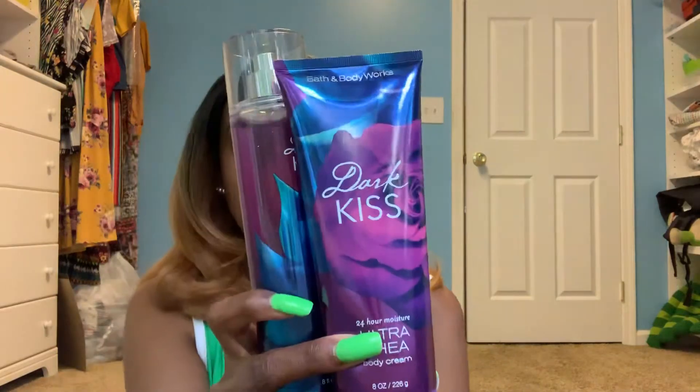They didn't give out any coupons at checkout, which I thought was strange. The coupon I had was valid June 10th to 16th, and my mom had one that ended July 7th, but I haven't gotten anything in the mail. Anyway, I got the two body cares — Dark Kiss and Endless Weekend — and the three candles.